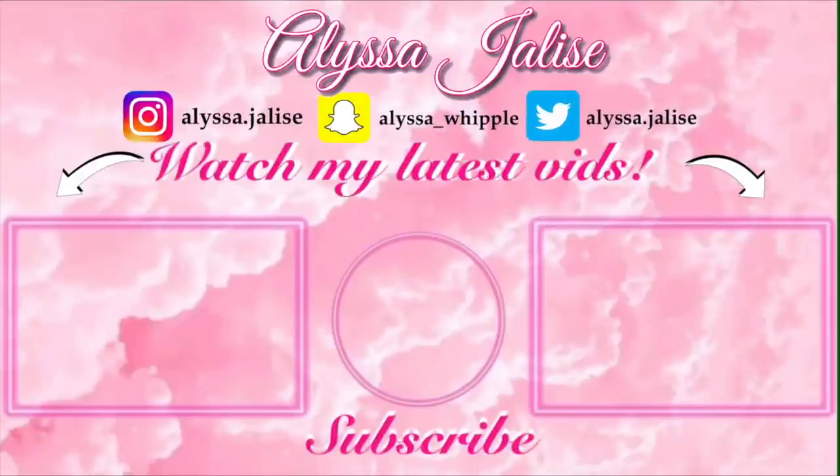That's it for this cheap Amazon wig review video. Hope y'all enjoyed. Don't forget to like, comment, and subscribe to my channel, and make sure your post notifications are on so you don't miss when I post — especially if y'all want to get these wigs. I will see y'all in my next video. Bye!